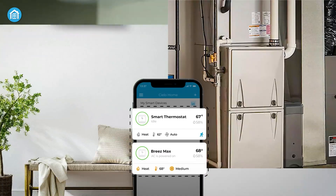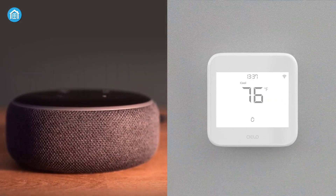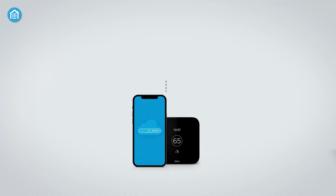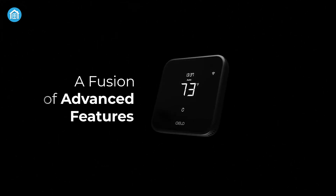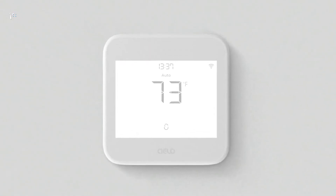And the best part? This system works smoothly with over 95% of HVAC setups. While it doesn't have built-in air quality sensors or voice assistants, it focuses on optimizing energy consumption and comfort. It requires a C-wire for power, and the price is competitive, making it a good choice for energy-conscious users.